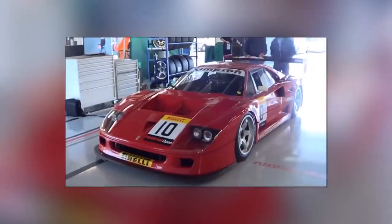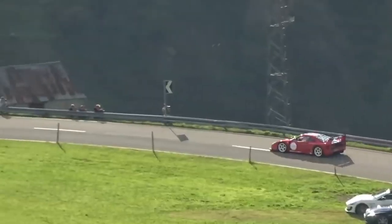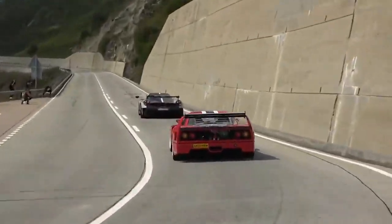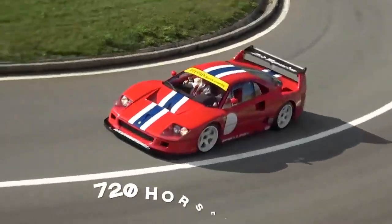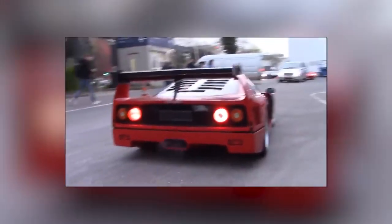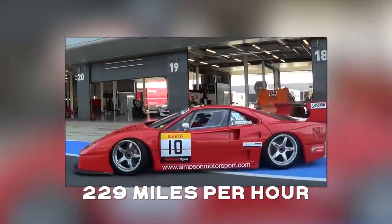The LM used the same 2.9-liter twin-turbo V8 engine as the production F40, but was tuned so much that it earned a new name. Upgrades include a new set of IHI turbos, increasing boost from around 16 PSI to 37.7 PSI. This translates to an increase of overall horsepower from a respectable 471 to 720 horsepower, reducing 0-to-63 times from the stock 3.8 seconds down to a mere 3.1 seconds, and a top speed of 229 miles per hour.